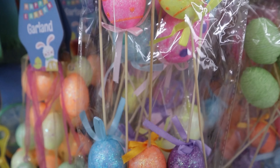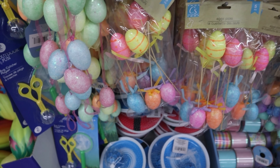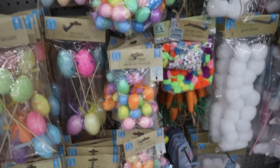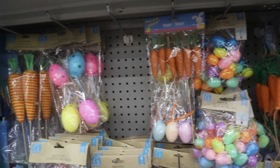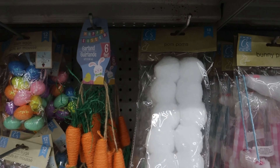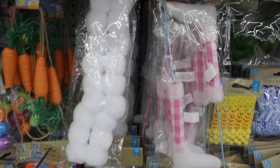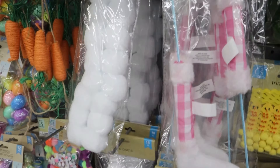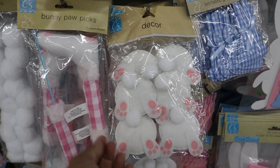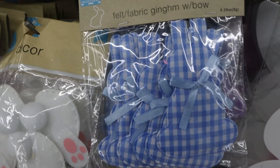The crafts section had so many cute options. Look at those easter egg pics — how cute! They had everything you could need. Look at the cotton tails — very nice for classroom projects, daycare projects, DIY projects around the house. And how adorable are the gingham bunnies!